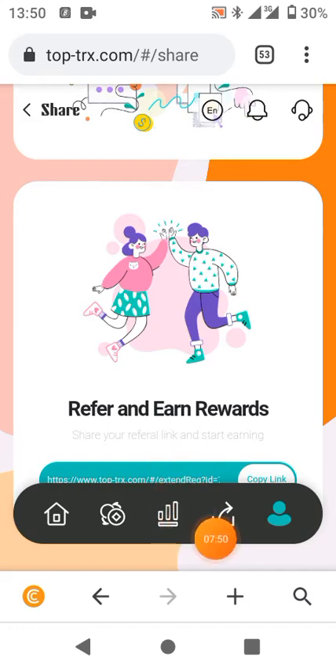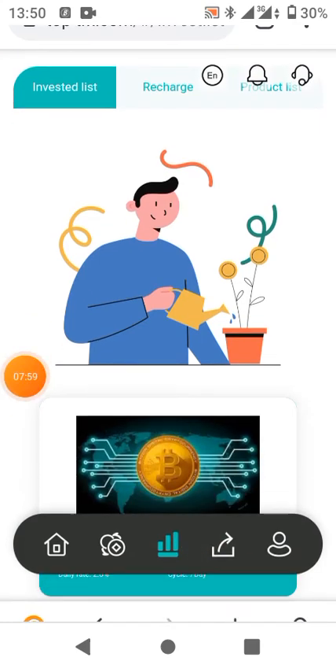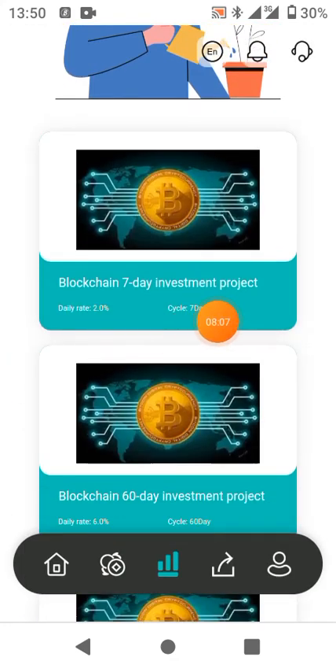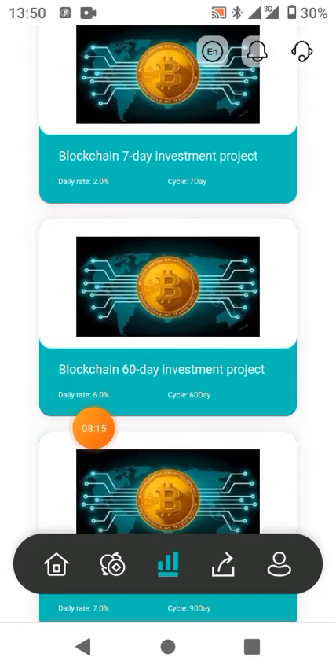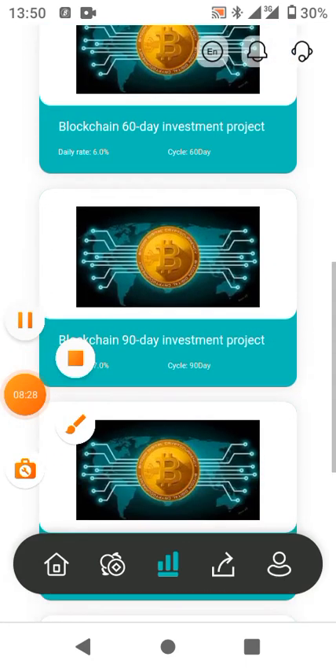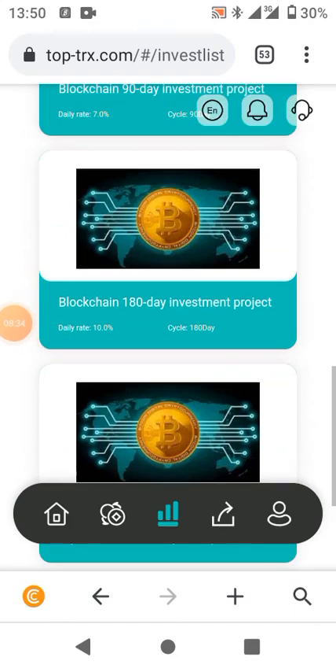When you go to the order option you can see what we call the investments list. There is a 7-day investment project with 2.0% daily for seven days, a 60-day investment plan, a 90-day plan, and so on down to a 360-day plan. You'll be seeing all the details on the description of my video.